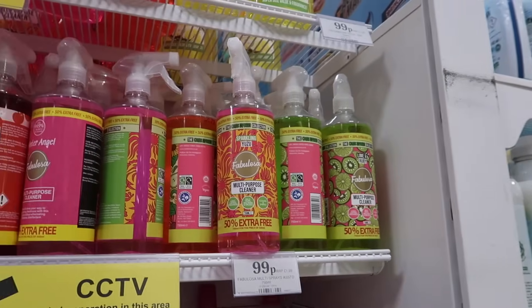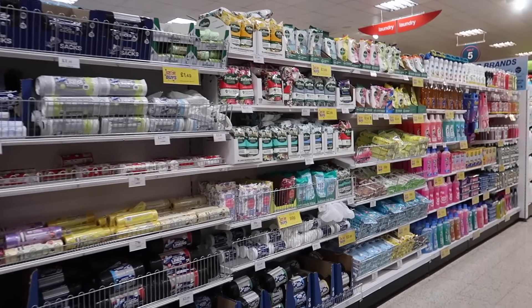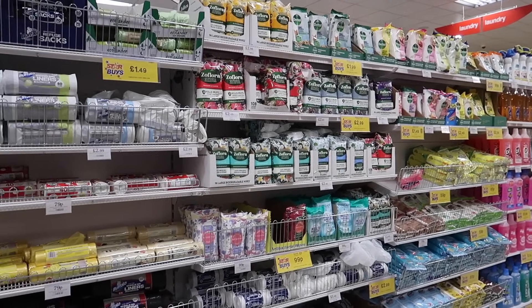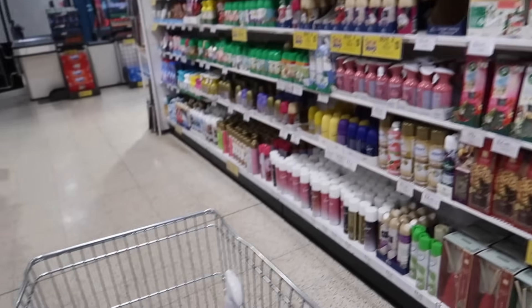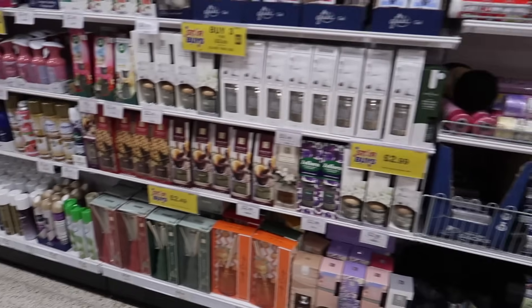I've had a good look through the cleaning products and I'm still waiting for something totally different. However, I did pick up a few cleaning items that I'll be showing in the haul.